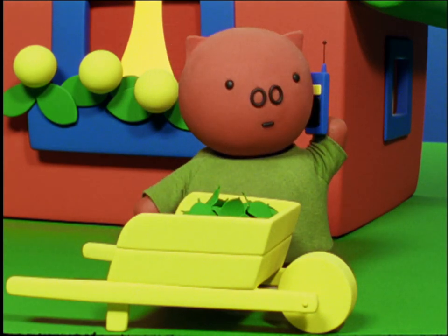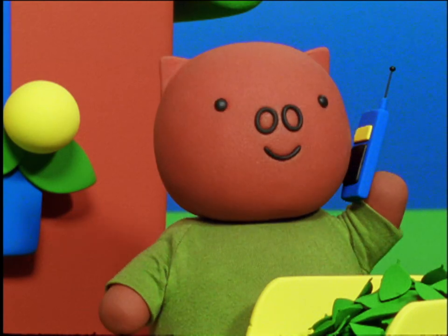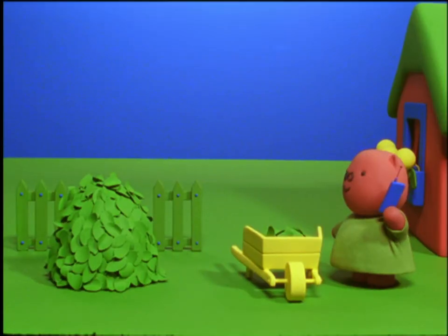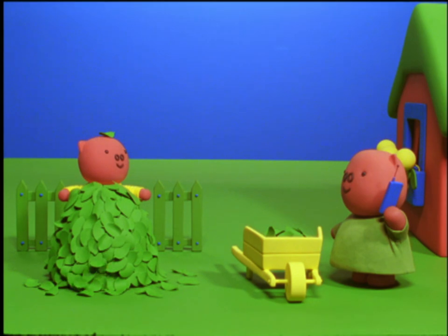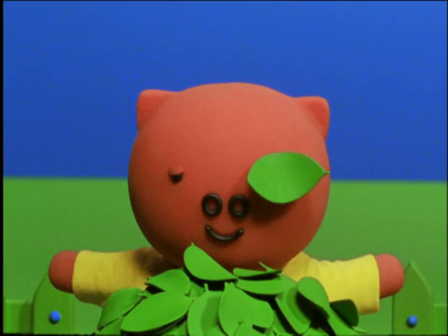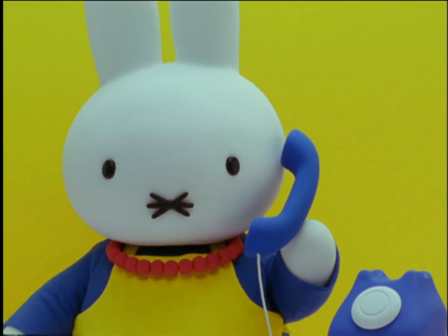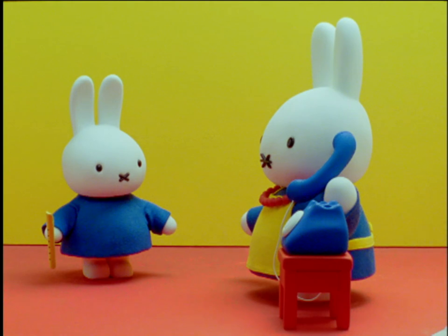On the telephone, Poppy said, of course I'll come. I like to play music. Can I bring my little niece, Grunty? She's staying with me this week. She plays the piano. Oh dear, said Mother Bunny. What a pity. We don't have a piano. Do bring little Grunty, though. We'll find something for her to play.